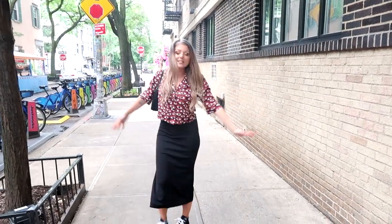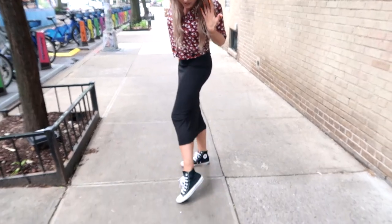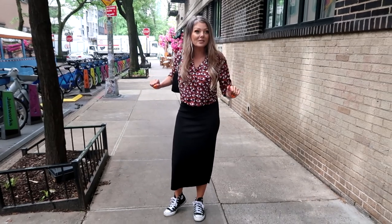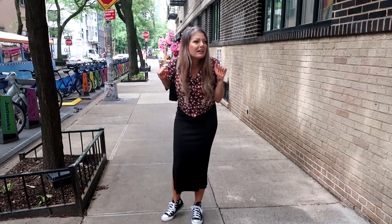So today's outfit is this. I'm wearing a black pencil skirt from Sara — it's like a trumpet shape. It's very sleek.